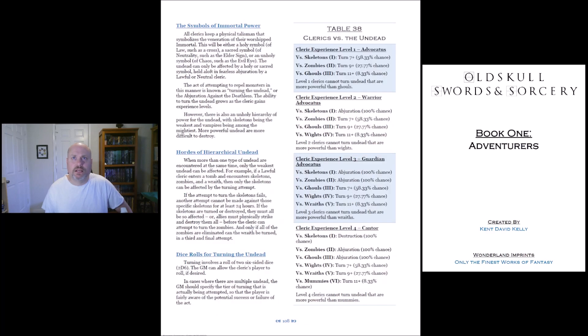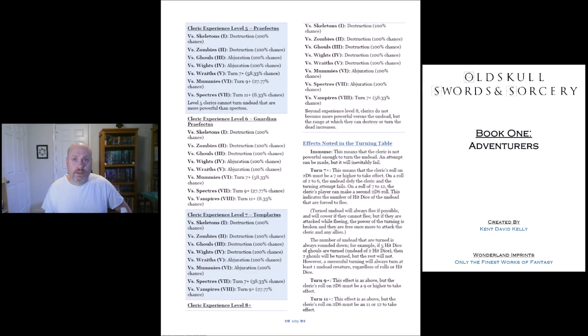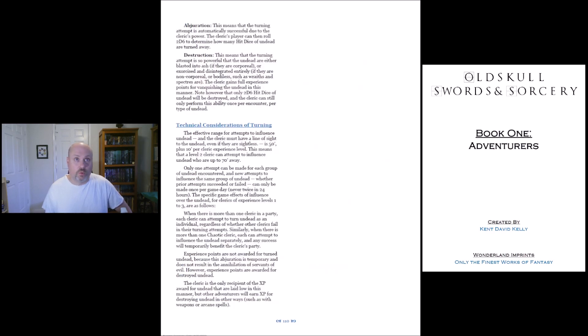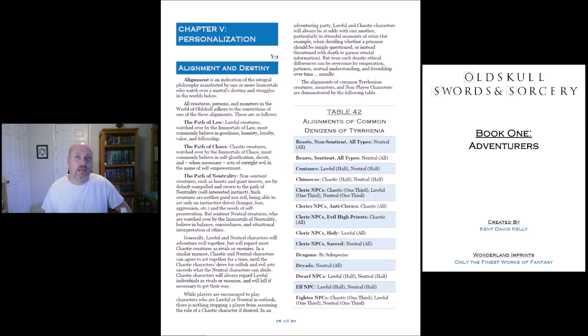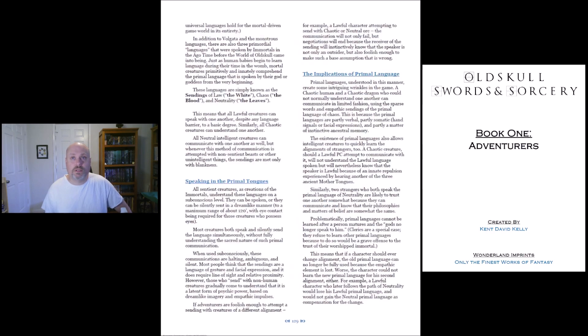And then we've got Clerics — I really like this right here. Cleric Experience Level 1 versus Skeletons — it's like a tier or rank of undead. You turn on a 7 plus with a 58.33% chance. And that's all they can turn. Then when you get level 2, you're possibly able to turn wraiths. I like how that's laid out — very easy. A lot of it is really explained quite thoroughly. So I'm just going to scroll — go pick this up and see what you think about it.